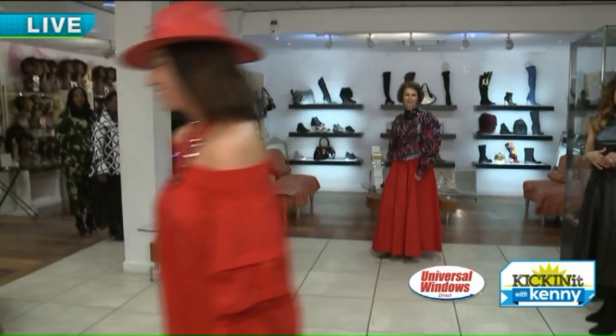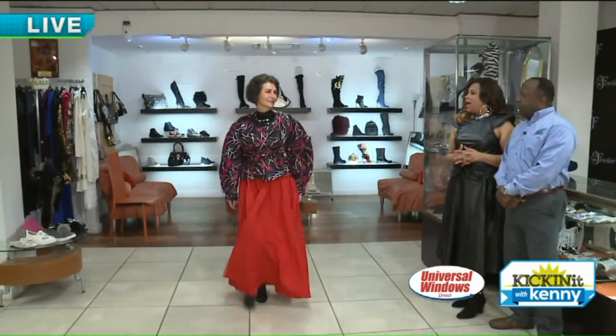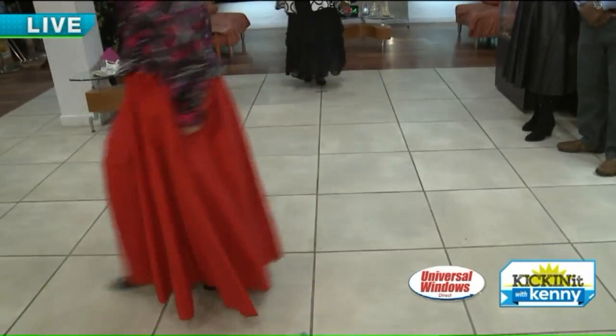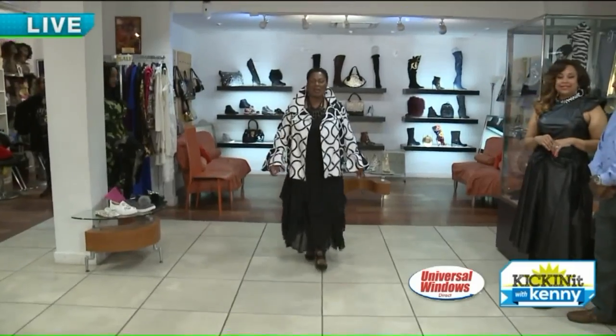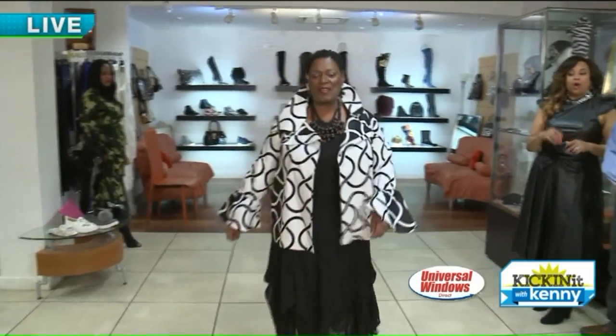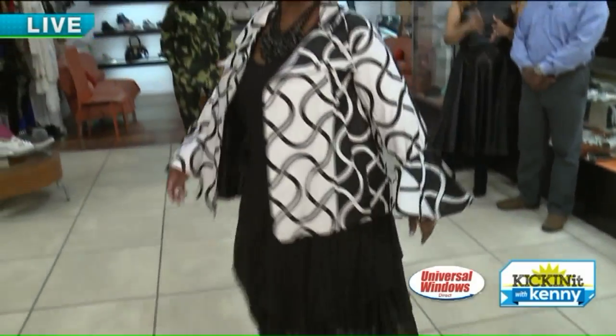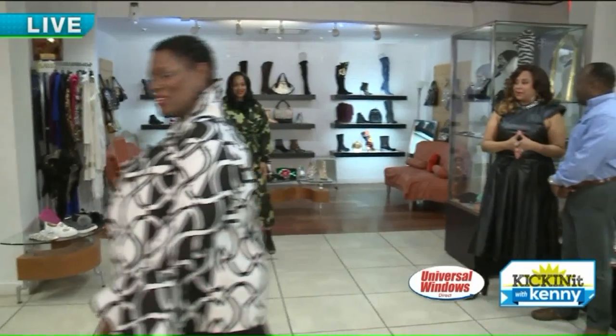Paula is giving you that pop of color with florals at the top, just really cute. And Denise — you never can go wrong with black and white. It's a classic; you can never have too much in your wardrobe. She's showing one of the variations of the abstract black and white.